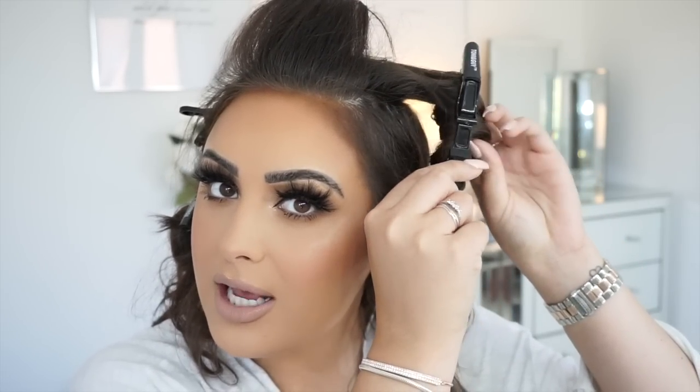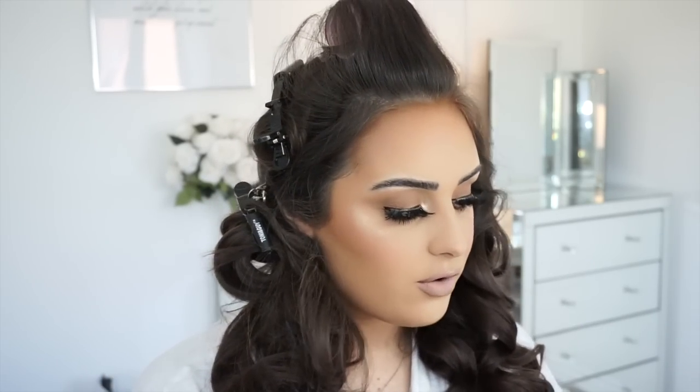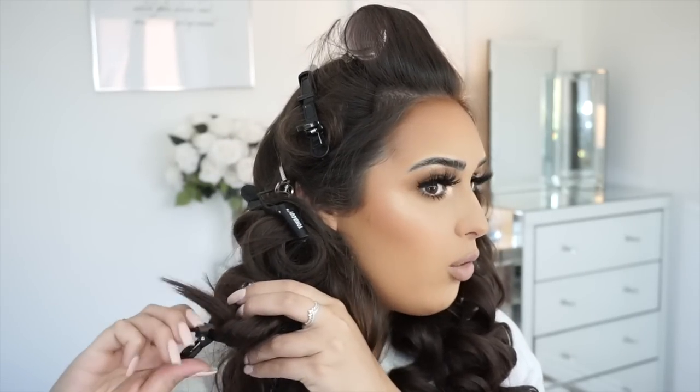In my previous video I showed these grips - I literally bought them from Amazon and they're like crocodile clips. At the moment I've noticed my curls don't last as long in my hair, so I got these just to pin the curls and hold them. I literally just curled my hair and then instead of leaving it to cool in my hand I just popped it in the clip. I got these from Amazon - they're from Tony and Guy and they really hold the hair.